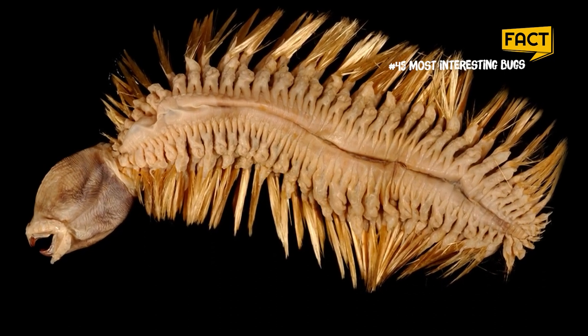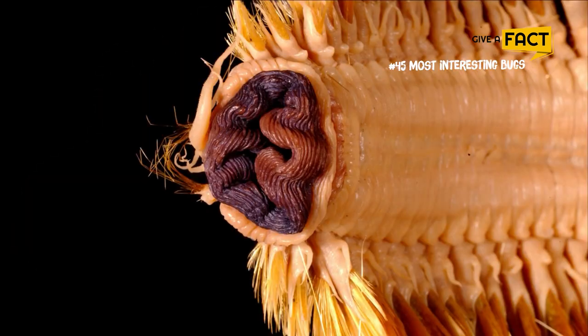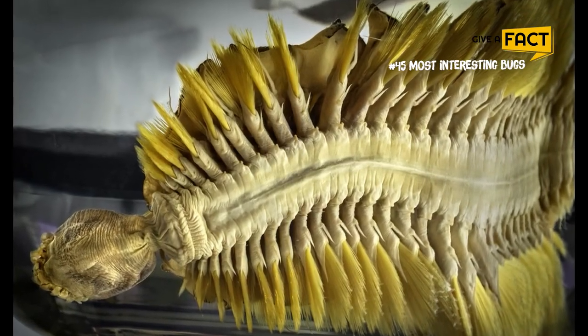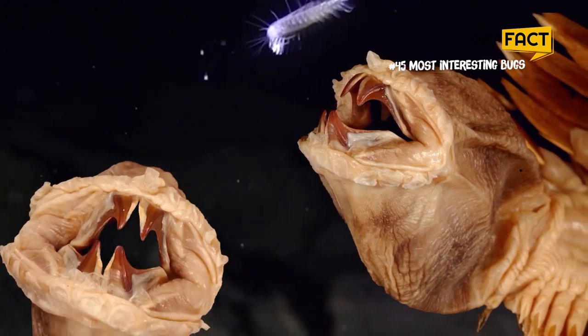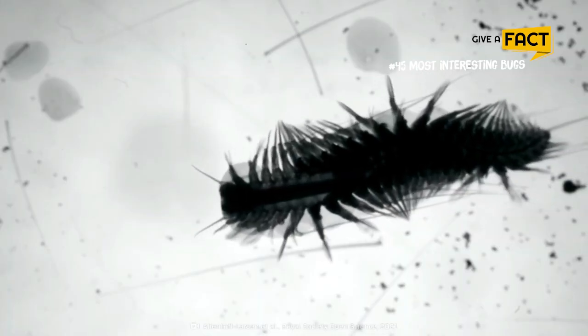The worm isn't your ordinary little slimy creature. It is either white or beige in color and can reach a stunning 7 inches in length. The scale worm's body has a retractable tube-shaped mouth used for food-sucking that mimics a head but doesn't have eyes.